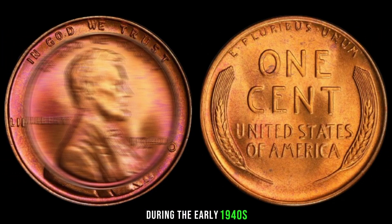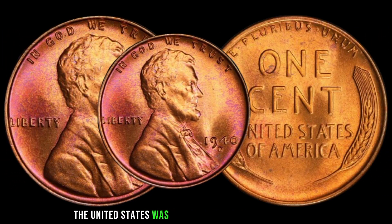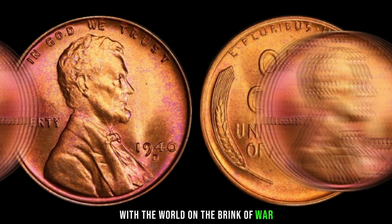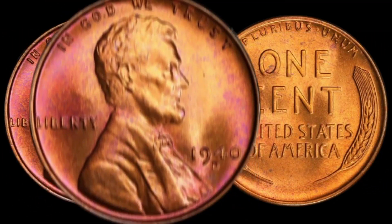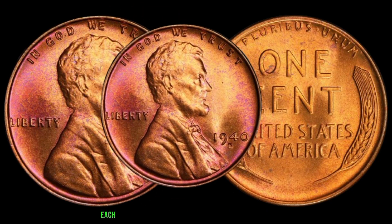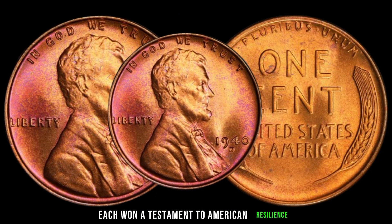During the early 1940s, the United States was in the midst of economic upheaval, with the world on the brink of war. Despite the challenges, the Denver Mint tirelessly produced these copper beauties, each one a testament to American resilience.